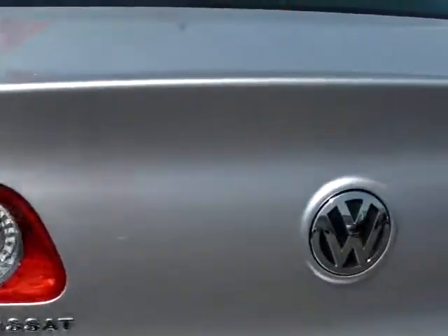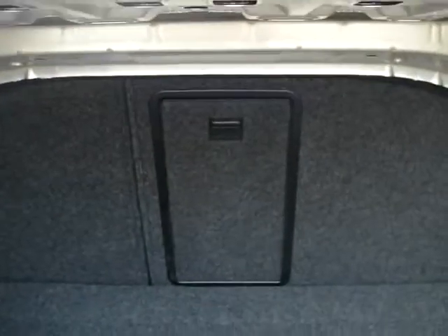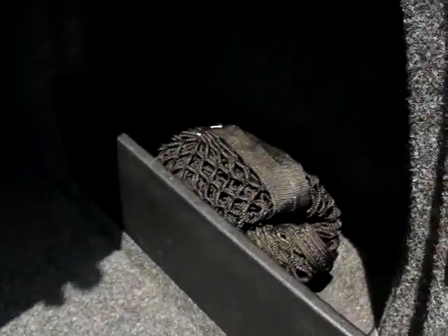Take a peek in the trunk — it is absolutely massive. The seats do a 60-40 fold flat, and if you notice that black rectangle that pops out, you can stow larger items such as skis, snowboards, hockey sticks, or fishing poles. All of our Volkswagens come with a full-size spare, and you actually get a cargo net with this vehicle as well.